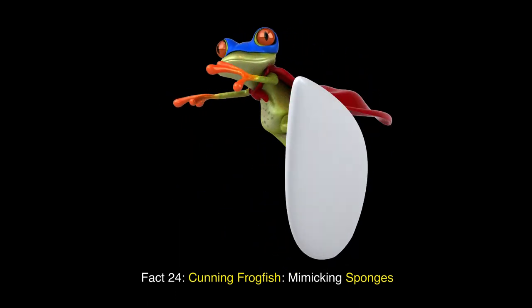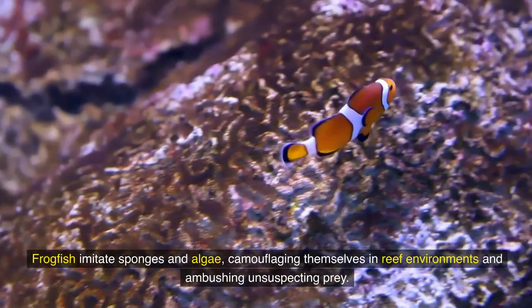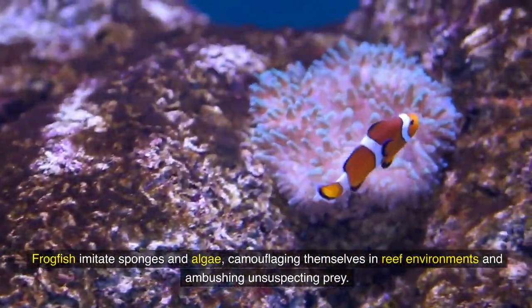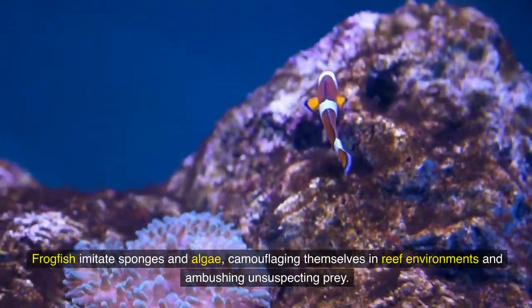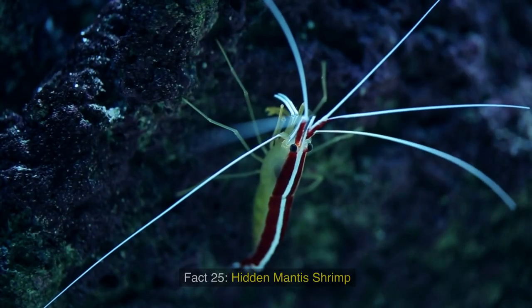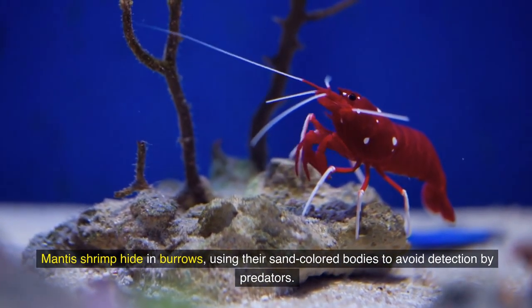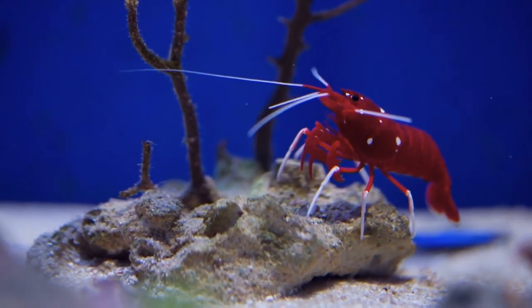Fact 24: Cunning frogfish — mimicking sponges. Frogfish imitate sponges and algae, camouflaging themselves in reef environments and ambushing unsuspecting prey. Fact 25: Hidden mantis shrimp. Mantis shrimp hide in burrows, using their sand-colored bodies to avoid detection by predators.